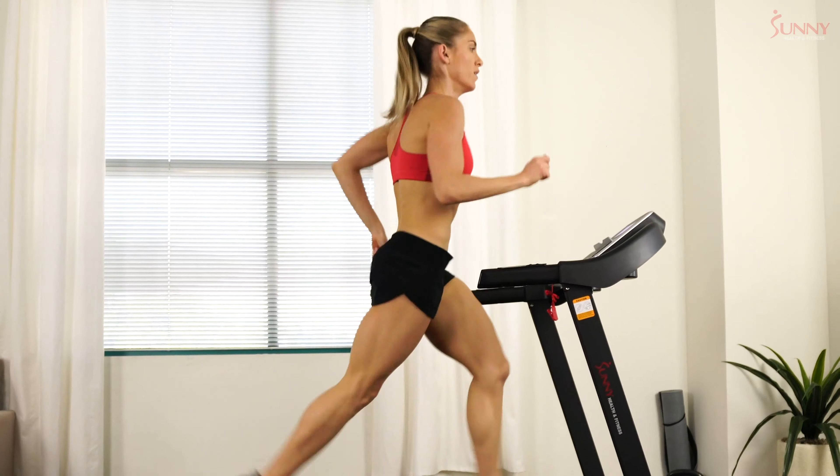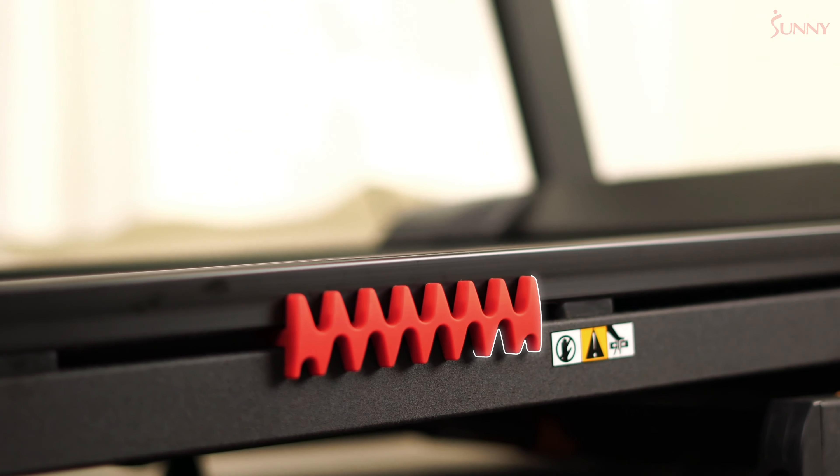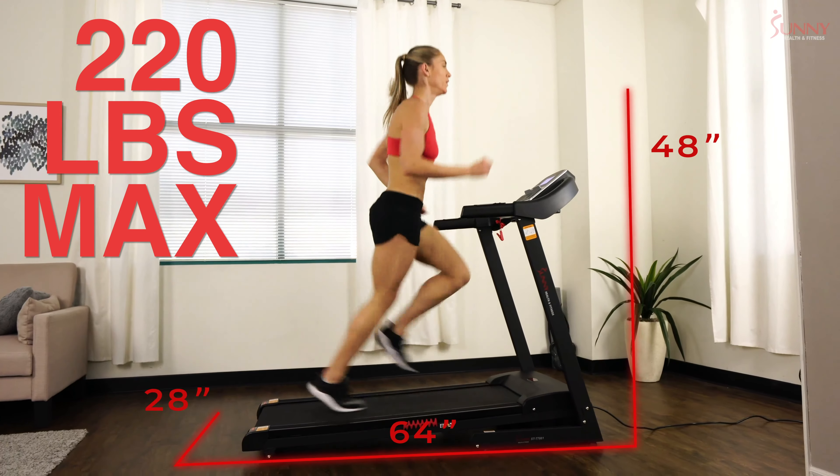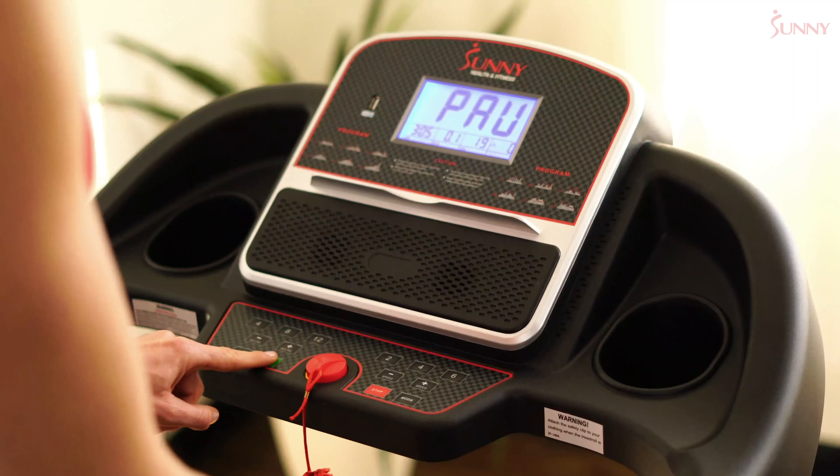With built-in shock absorption technology, the sizeable running surface will reduce joint impact force while supporting users up to 220 pounds. Monitor your workout progress on the 5-inch backlit LCD display.